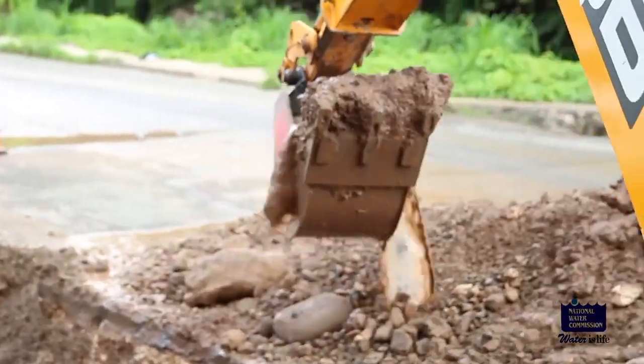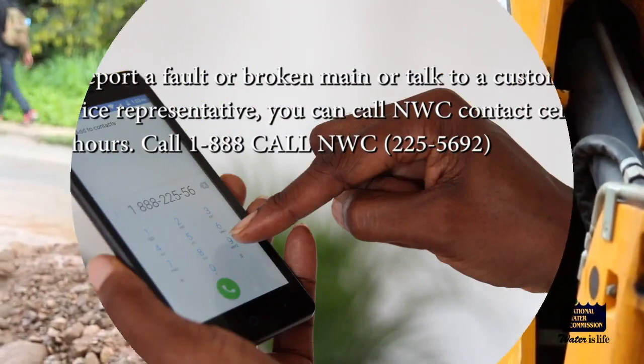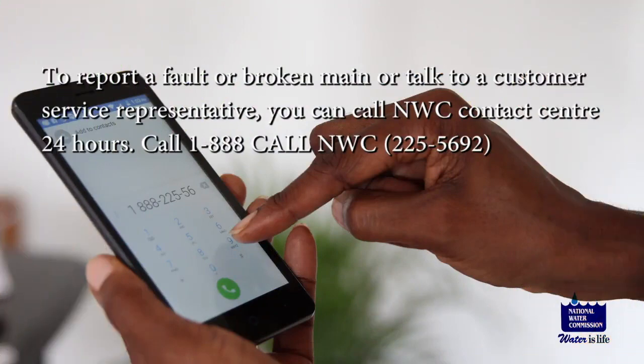The National Water Commission — serving you in so many ways. To report a fault or broken main, or to talk to a customer service representative, you can call the NWC Contact Center 24 hours: 1-888-CALL-NWC. That's 1-888-225-5692.